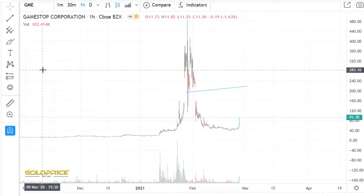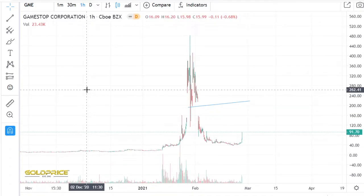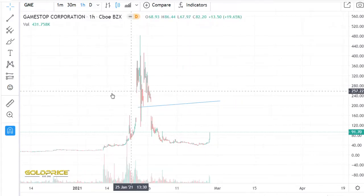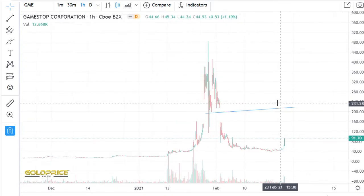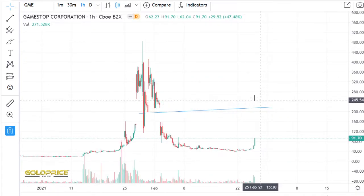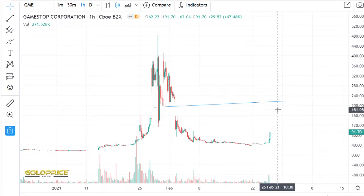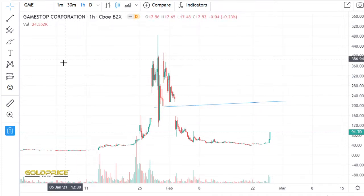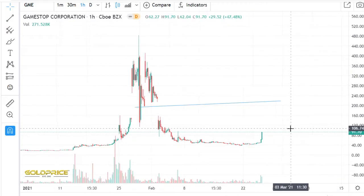Hello and welcome to my channel. Please subscribe and share my videos, thank you. We're looking today at GameStop. This is no crypto, but this share makes a very big pump here in this area. So I decide to take this to my channel and look how GameStop will perform in the future. Let's start here.